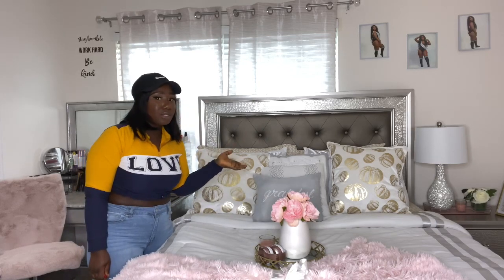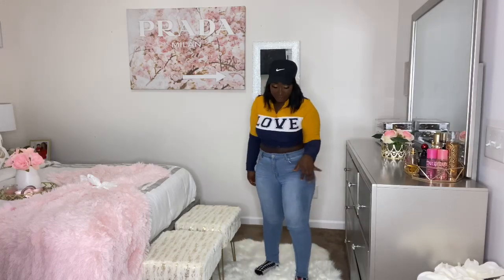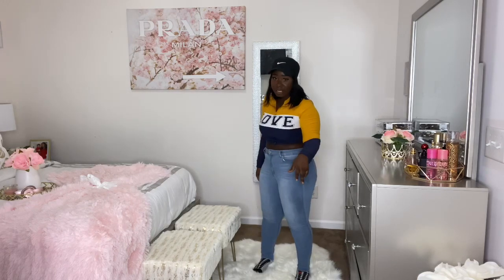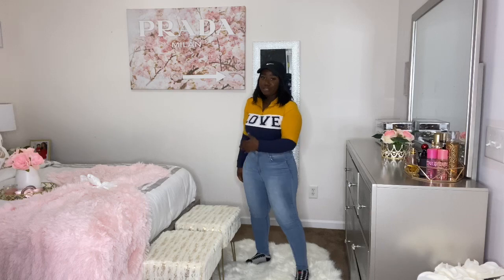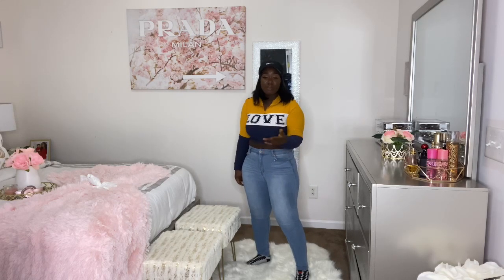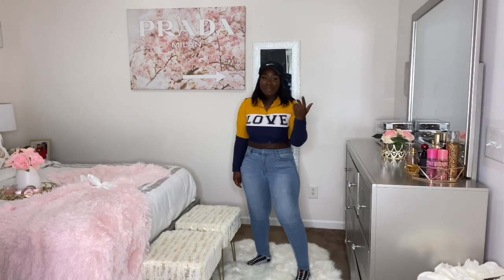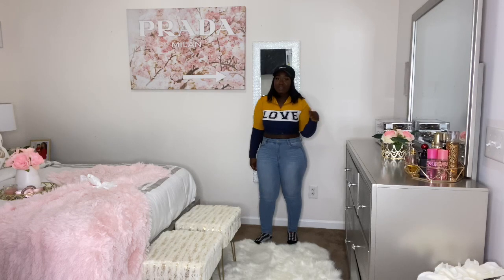All the pillows are from Ross. At the foot of my bed I have a little stool — you can sit down there, take your shoes on and off when you're going out. I also have a mirror back here that I got from Ross; it matched my lamp from my nightstand. This room is very huge — it's a master bedroom and the entire house is very large. I love this room.